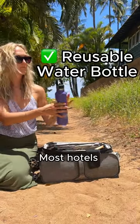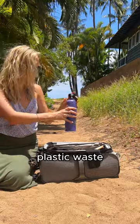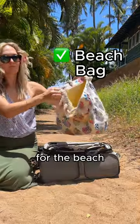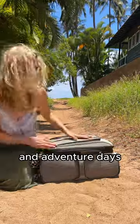Bring your reusable water bottle. Most hotels and accommodations have a space to fill up and it greatly helps minimize the plastic waste on our tiny island. Lastly, ensure you have a bag for the beach that you don't mind getting sandy, and also think about a small backpack for hiking and adventure days.